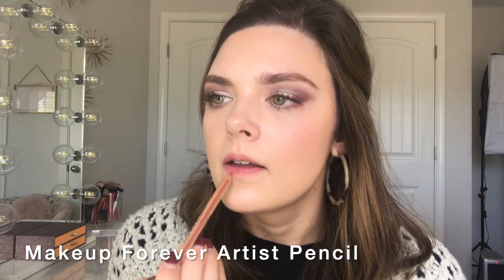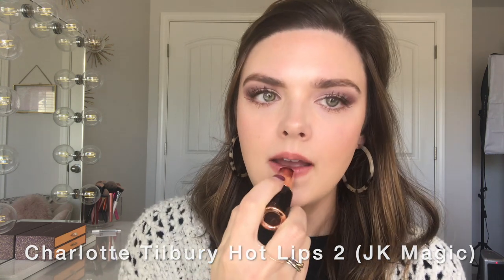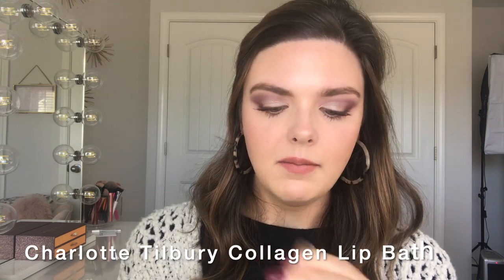For lips I'm going to take the Makeup Forever Artist Pencil in Wherever Walnut, then for lipstick I'm using the Charlotte Tilbury Hot Lips 2 in JK Magic, and then I'm going to go over that with the Charlotte Tilbury Lip Collagen Bath.